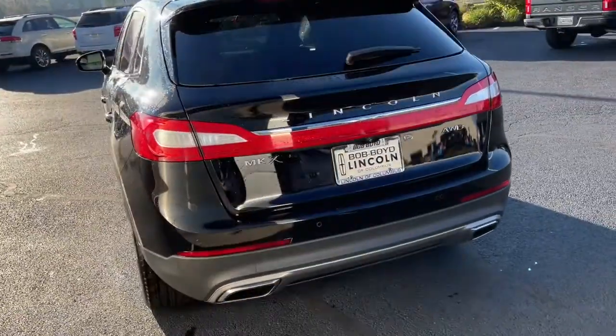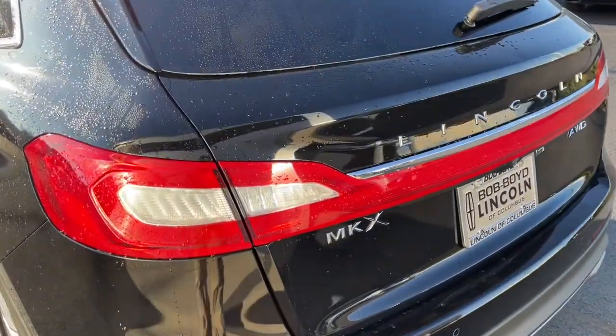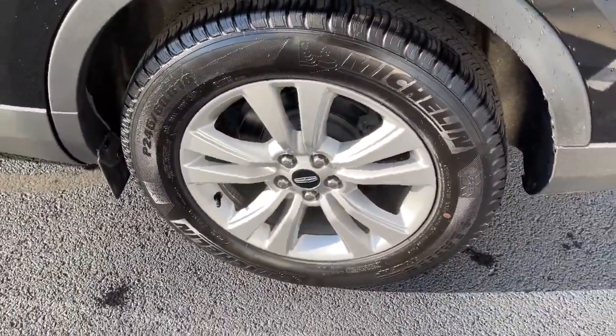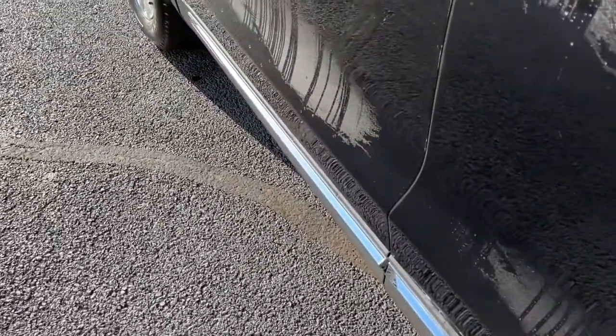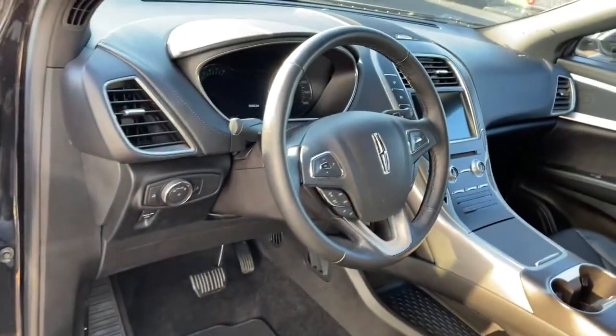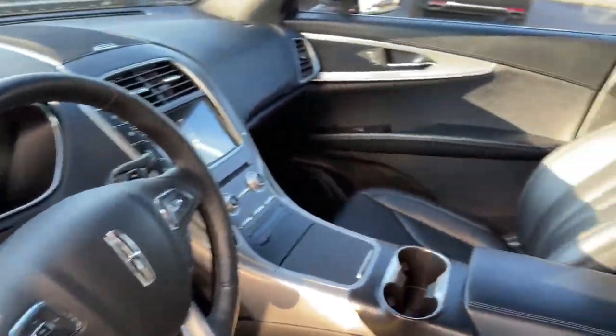These are just some of the great options this vehicle comes with: all-wheel drive, keyless entry, heated mirrors, remote engine start, power passenger seat, keyless start, active suspension, satellite radio, fog lamps, and backup camera.